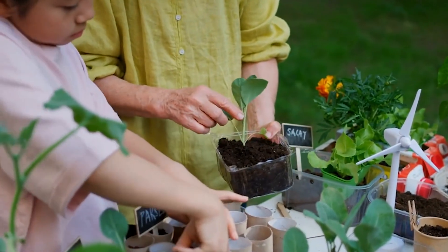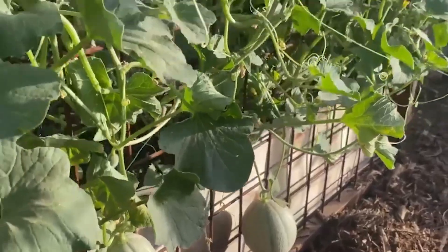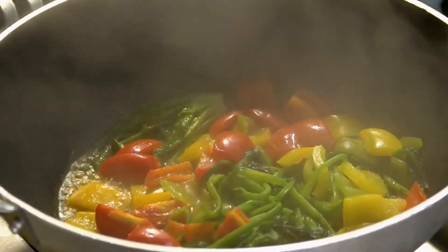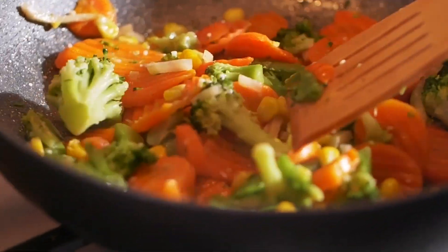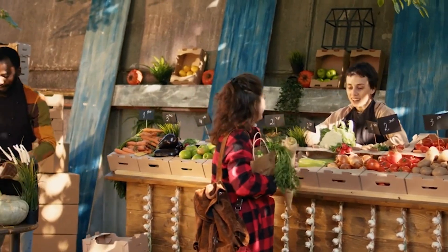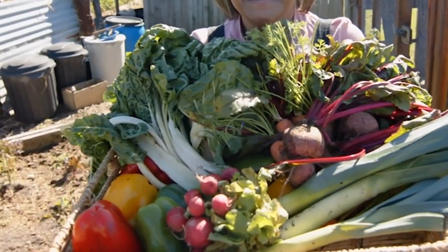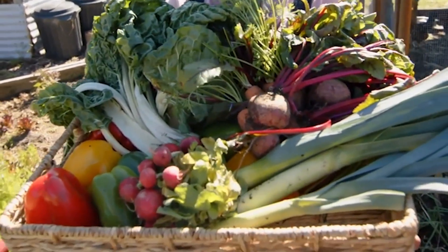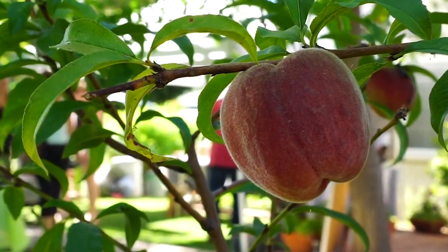In addition to the Youth Garden, the Farm-to-Table Meals initiative is making a real difference in the community. Fresh produce grown in the garden is used in meals prepared by local chefs, which are then shared with the community, providing nutritious meals for families. This initiative not only supports local growers but also encourages healthy eating habits and a deeper connection to the food people consume. The Farm-to-Table Meals create a bridge between the garden and the community, bringing together food, education, and shared experiences — showing how local resources can nurture people while teaching sustainable living practices to both young and old.